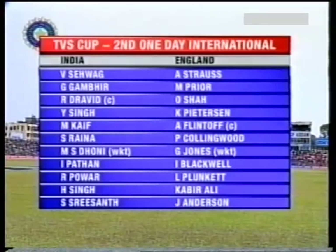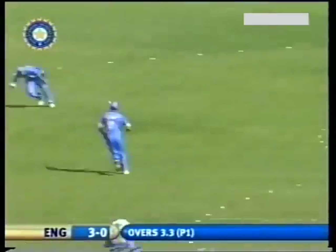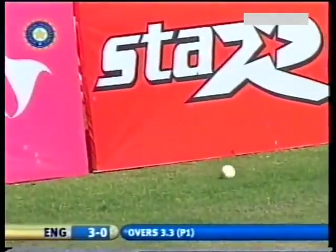Won the toss and they batted first. Nicely played, the first confidence stroke from Pryor. It was a little bit short from Srisanth, and hammered through point for four.